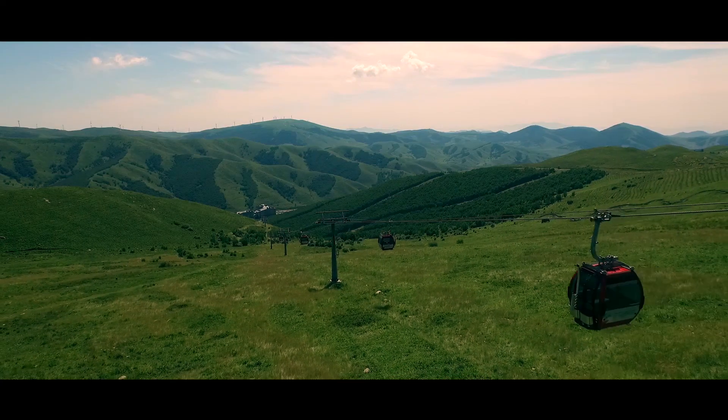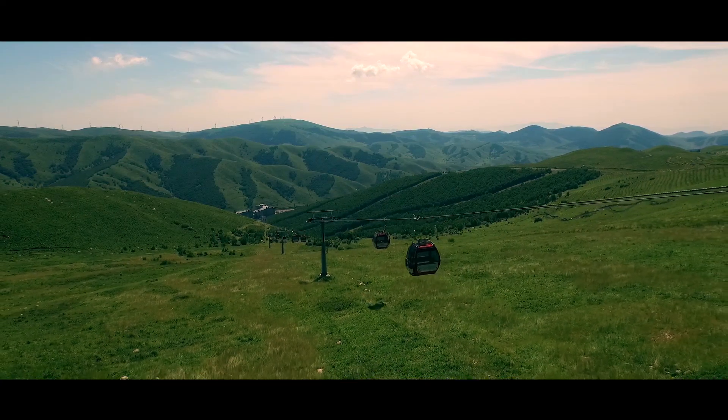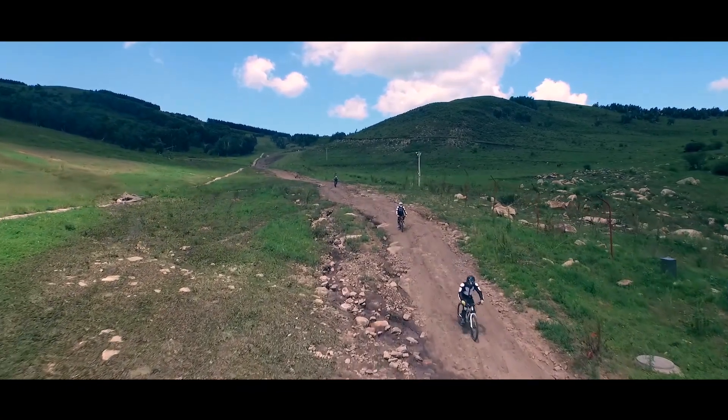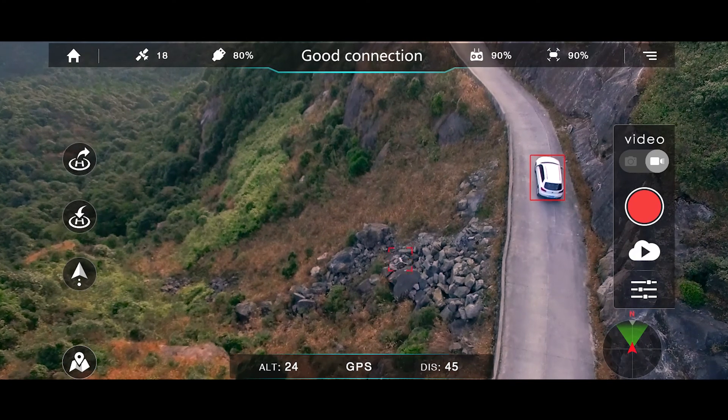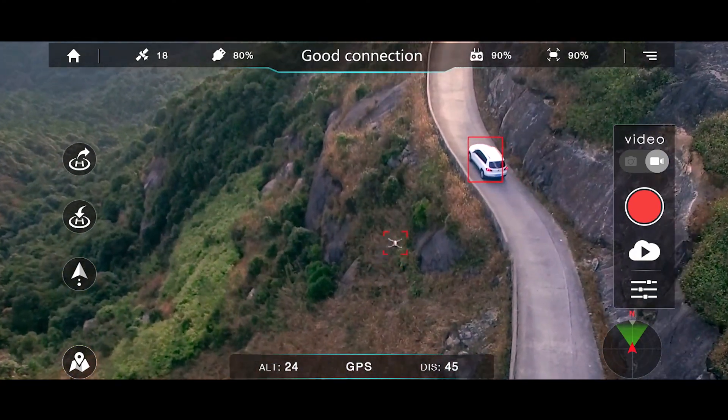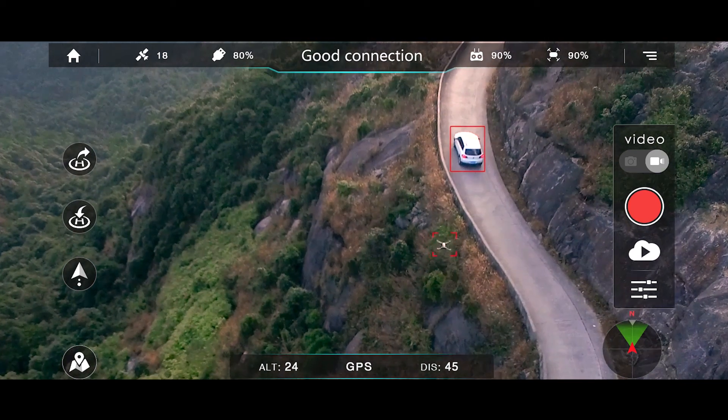Do you want the drone to follow you automatically? The new BIRD Premium 2.0 will make this happen. We designed it to follow you automatically with a safe and fixed distance and record all the wonderful shots without any handheld device.